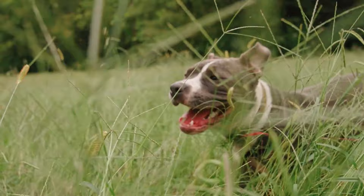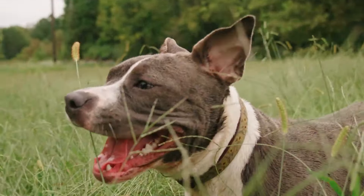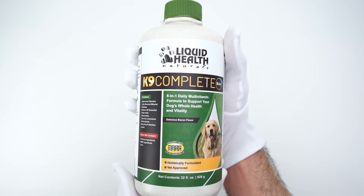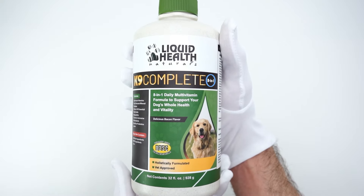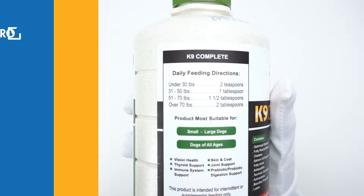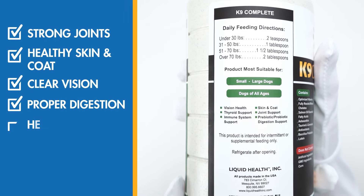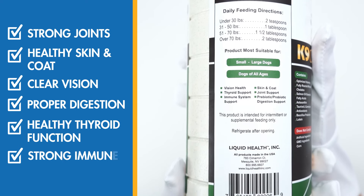If you're looking for the best whole health supplement to keep your dog living a long, healthy, happy life, you need to check out this Canine Complete liquid multivitamin. It contains eight essential vitamins that all dogs need to support strong joints, healthy skin and coat, clear vision, proper digestion, healthy thyroid function, and a strong immune system.